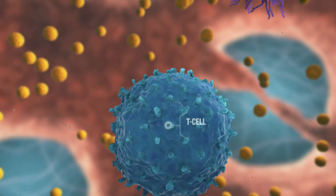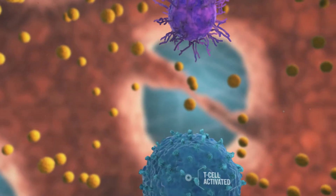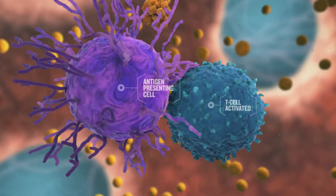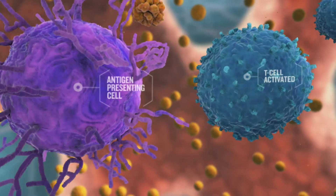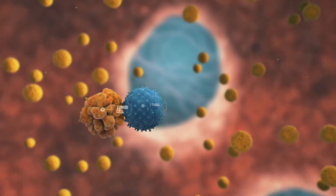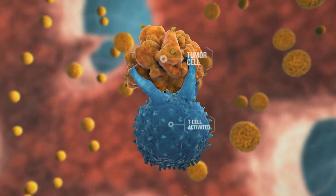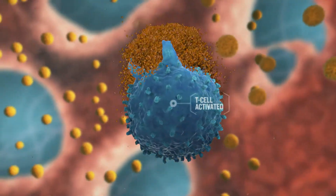Our immune system provides surveillance activity to kill tumor cells in the body. When a T cell encounters a tumor-specific protein carried by an antigen-presenting cell, the tumor antigen can trigger antigen-specific T cell activation and expansion. These activated tumor antigen-specific T cells will then eliminate the tumor cells.